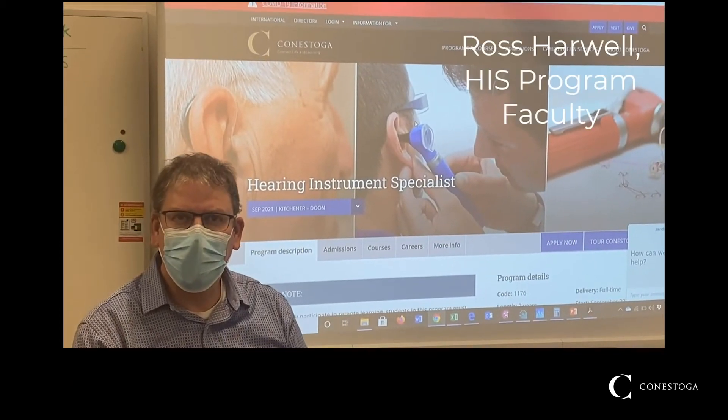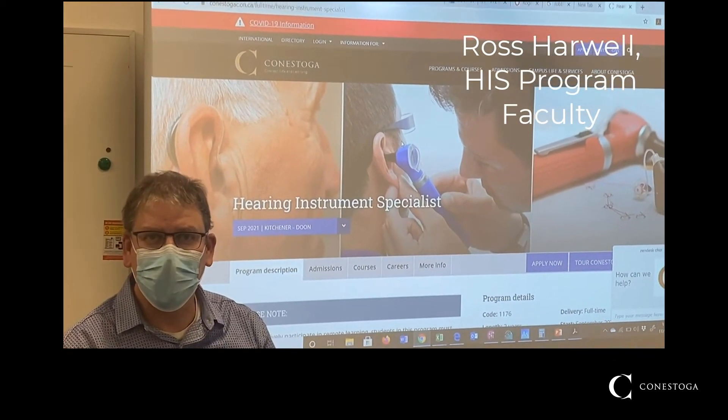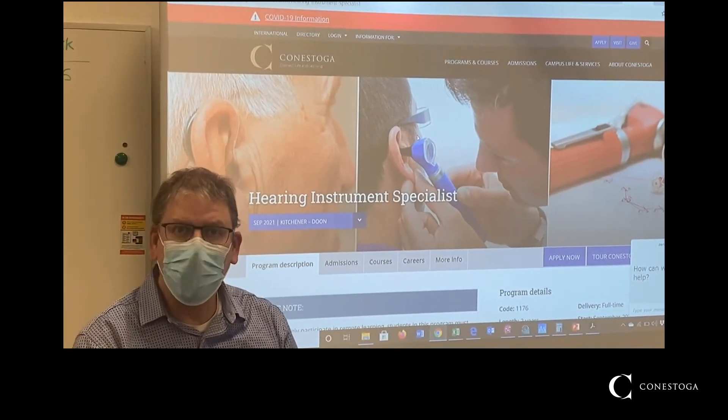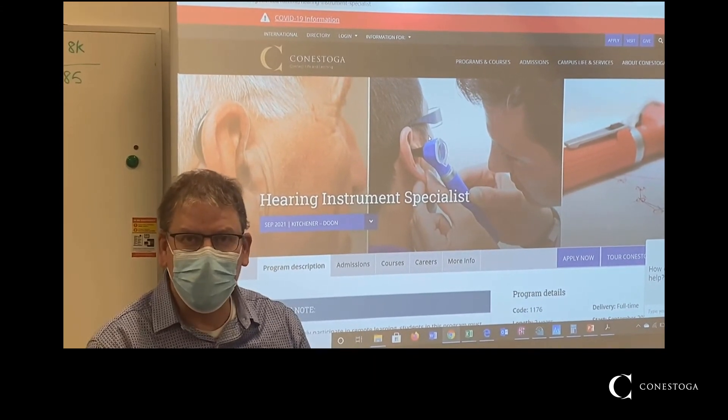Hi, I'm Ross Harwell. I'm one of the other faculty members here at Conestoga College in the Hearing Instrument Specialist Program. Some of the most common questions we get about the program are what kind of places will I be working, what is the job rate, and what will my life be like when I'm a hearing instrument specialist.